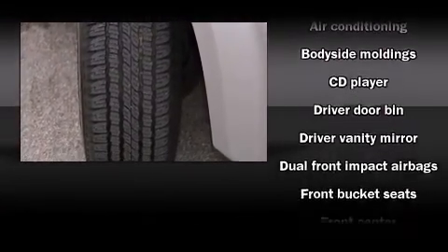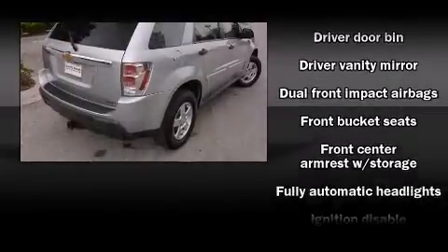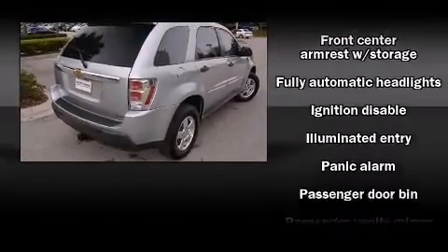Top features include remote keyless entry, front and rear cup holders, a tachometer, fully automatic headlights, and air conditioning.